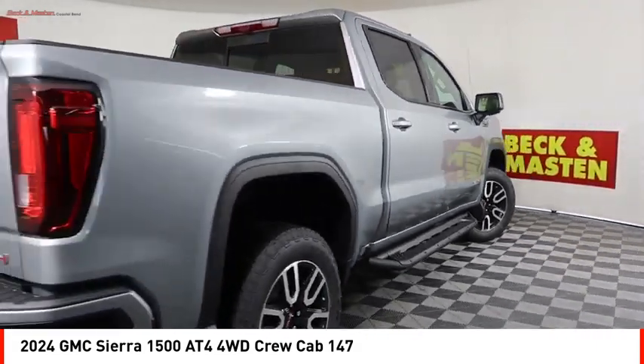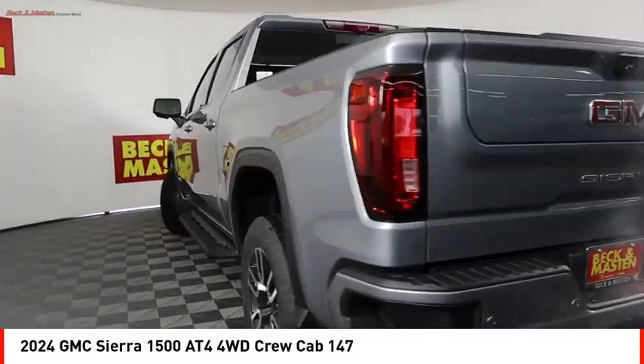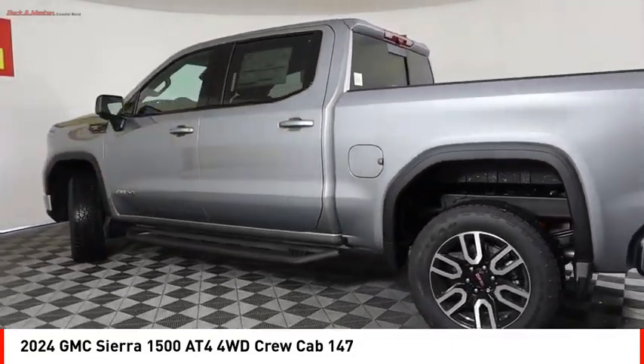Front suspension type: strut. Roll stability control. Drive away with a great deal on this vehicle. Call or stop in today.